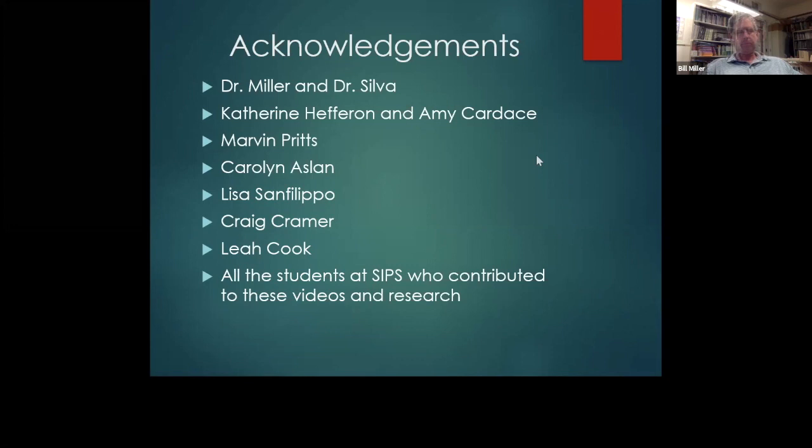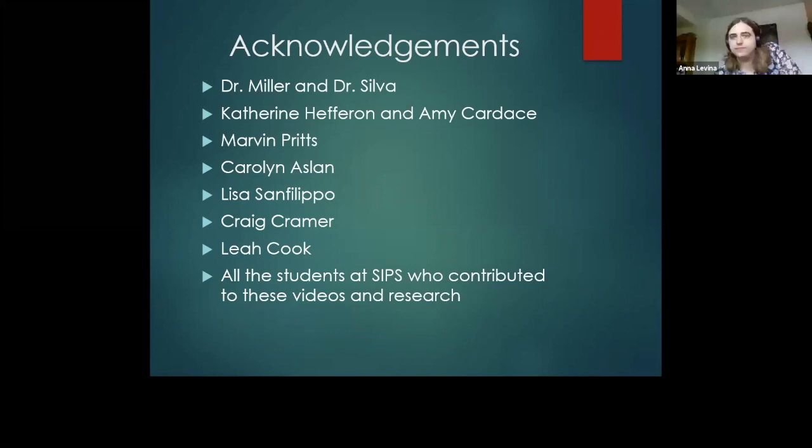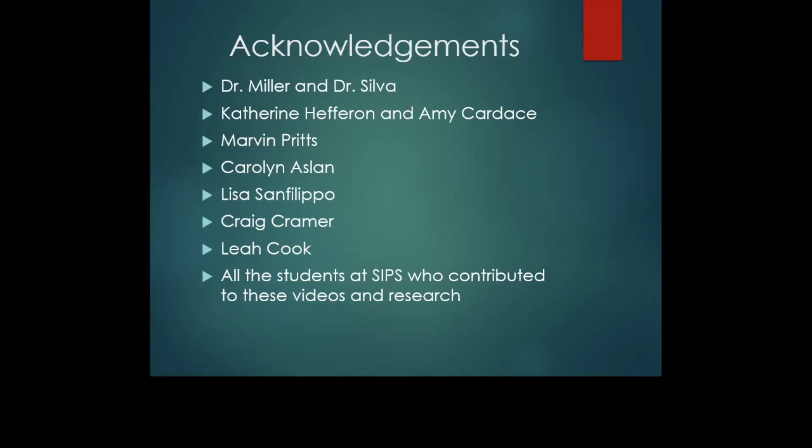A question from the chat: were the students given a time limit for the videos? Seems like it would be easy to go long. What is the ideal time limit? The students were given either four to six minutes for the spring and three to five for the fall. Under 10 minutes is a good guideline; it depends on the topic. Three to five minutes, four to six minutes works just fine. If you want to make it a group project you could go longer, but three to five minutes is an ideal time and hopefully won't stress the students.